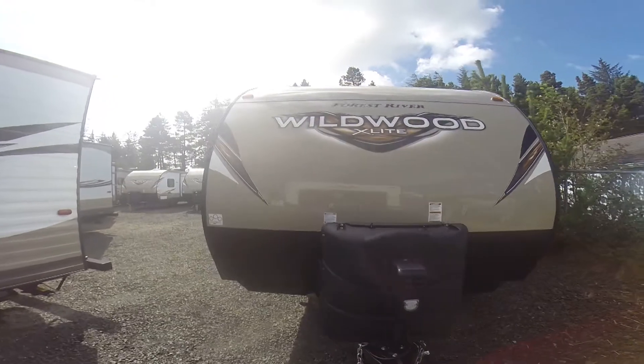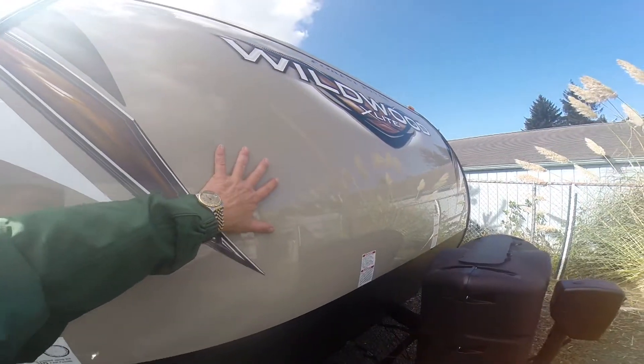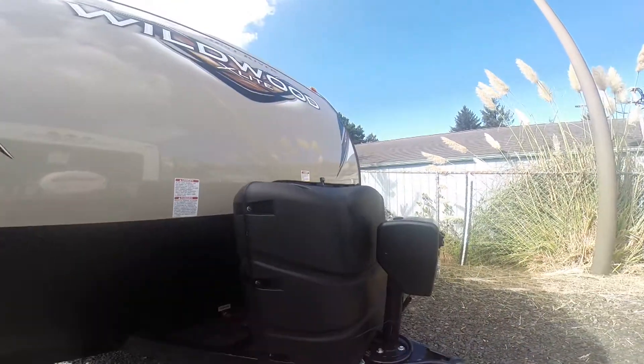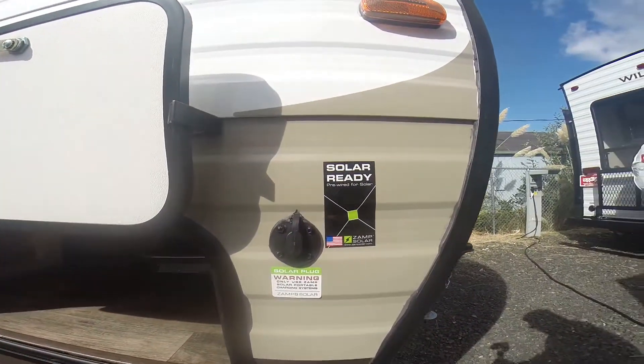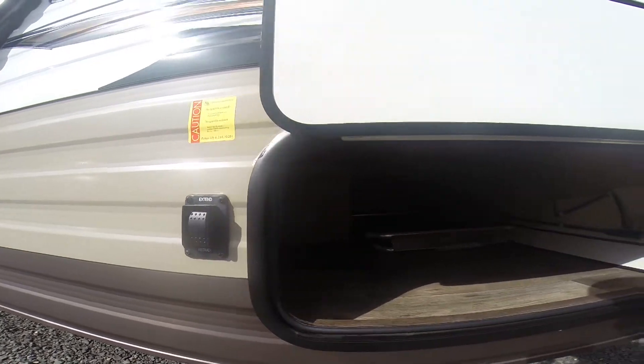A couple of the features on the Wildwoods: the signature Wildwood decal up front, T6 aluminum front end — not fiberglass, never going to de-lam on you — black diamond shield, power hitch jack, down the sides locking storage compartments, solar ready, power landing gear, and you got power jacks front and rear.